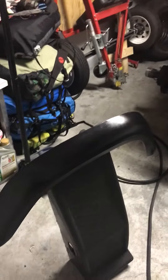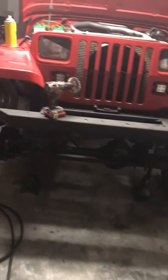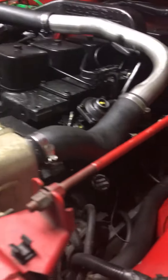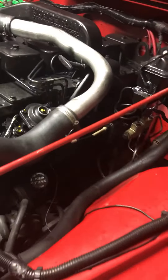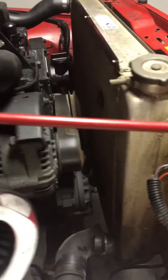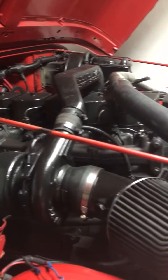All right guys, I want to show you my YJ Jeep with a 12-valve Cummins. You can see the motor mounts right there. This one has stock injectors, a V8 radiator, stock turbo, and one battery. There's the second 12-valve.